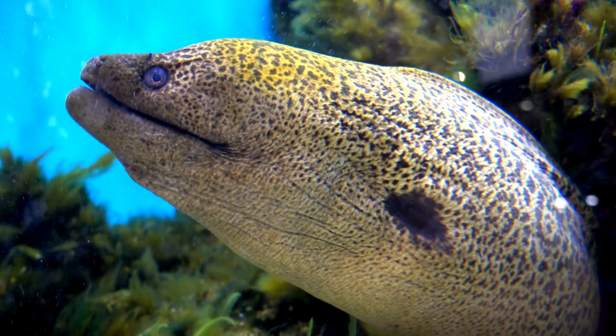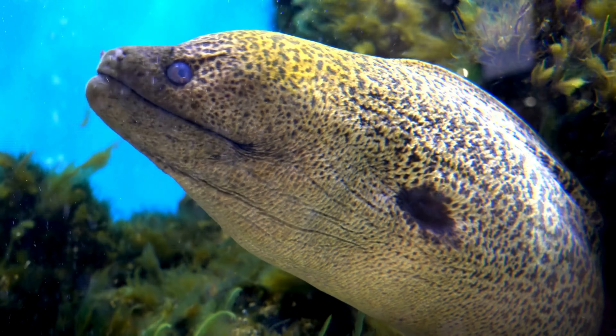Secretive Dwellers: Murray eels like to hide in crevices and holes in coral reefs or rocky areas. They're quite shy and prefer to stay hidden during the day, only coming out at night to hunt for food.